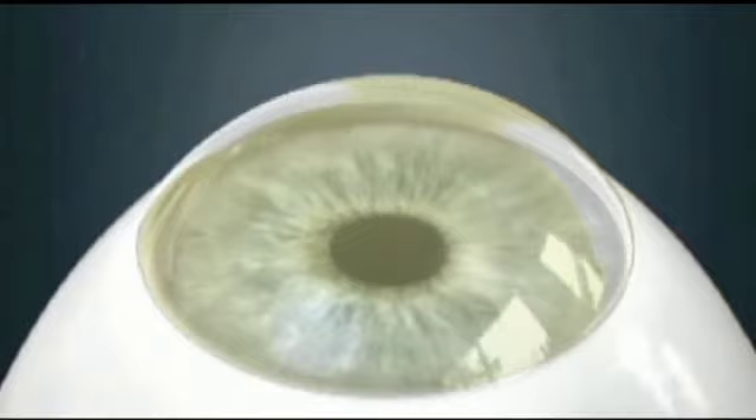So then you've got this revolutionary procedure called the Holcomb C3R. How does that work? Is it a surgery or is it a treatment? Well, it's really quite revolutionary because it's non-surgical and non-invasive. We use the application of vitamins combined with a special type of light on the cornea, and those two interact and actually transform the cornea to be strong again and stop the bulging that Keratoconus causes.